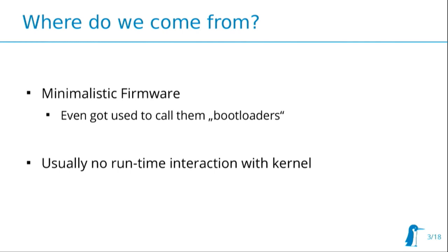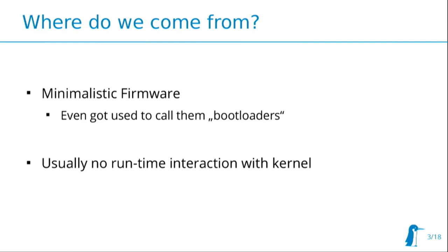Most of the things on my slides use ARM-specific terms, but the general concepts apply across other architectures as well. So if you're running MIPS, PowerPC, RISC-V, or whatever, it's mostly the same ideas that apply to all of them.